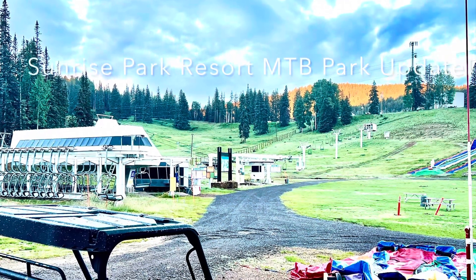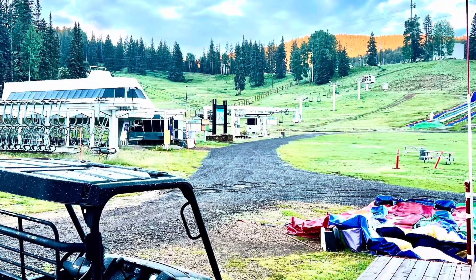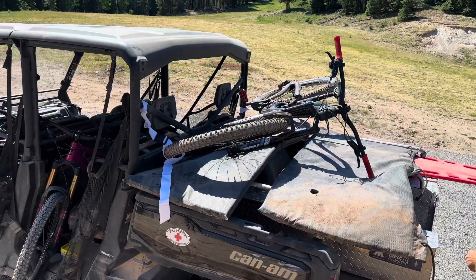Welcome to the beautiful Sunrise Park Resort in the White Mountains of Arizona. Colby Landon here. Welcome to another episode on Skills and Builds YouTube channel.